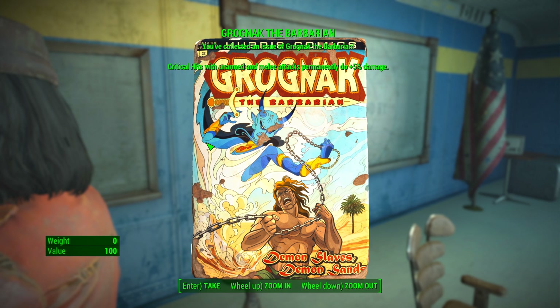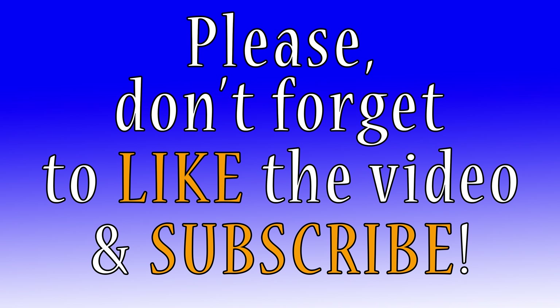That's it for this one. If you're looking for more, check out the video description — I've got links to all of them down there. But as always, thanks for watching. Take care.